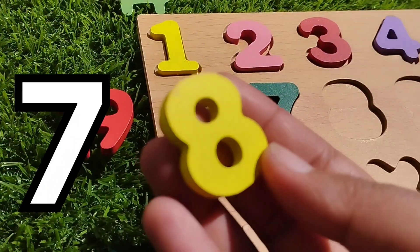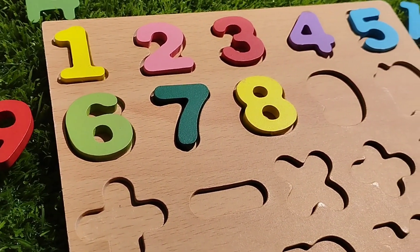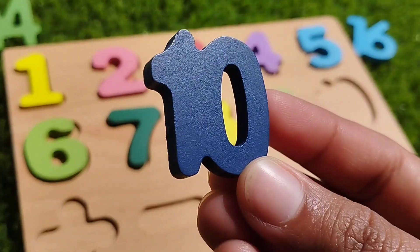The next number is number eight. The next number is number nine. And ten.